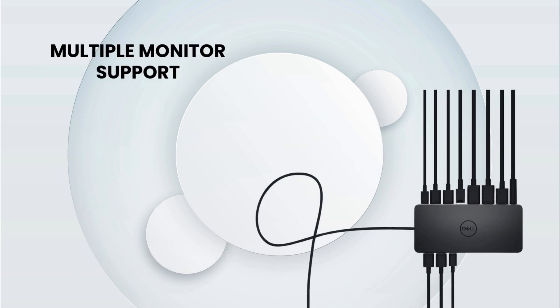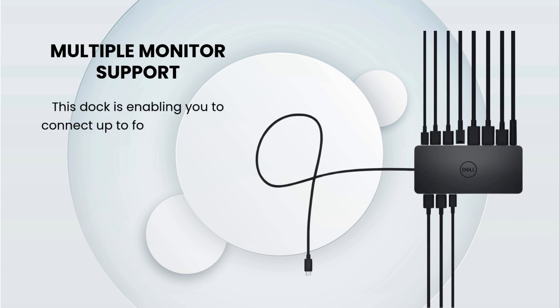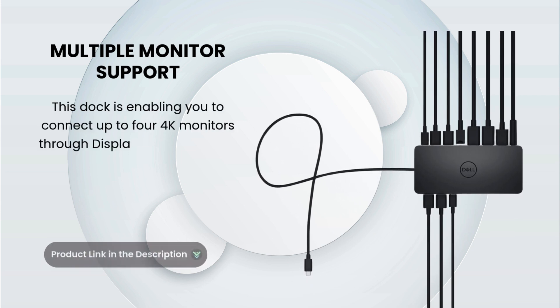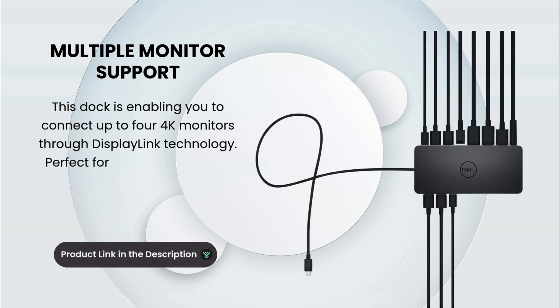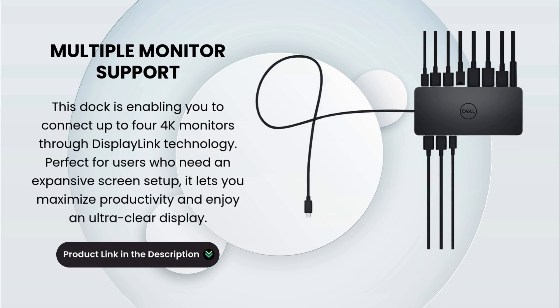Multiple Monitor Support. This dock enables you to connect up to four 4K monitors through DisplayLink technology. Perfect for users who need an expansive screen setup, it lets you maximize productivity and enjoy an ultra-clear display.